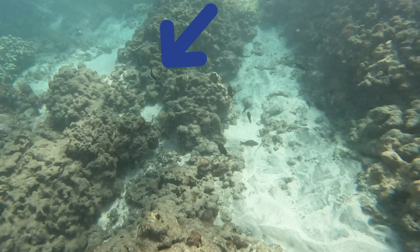This reef triggerfish's name is humuhumunukunuku apua'a. It is the Hawaiian state fish, and it is called a triggerfish because there is a trigger on its back that will go up if it is frightened.